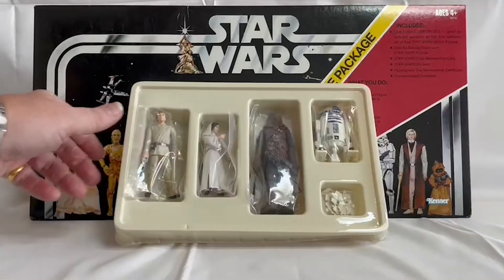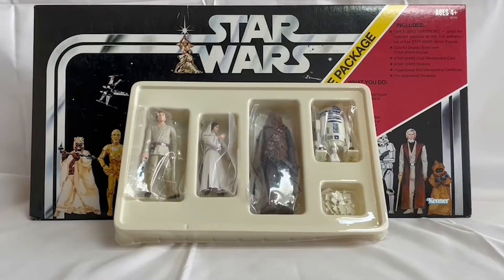So these are the four figures that were redeemed by sending off the certificate. You've got Luke Skywalker, Princess Leia, Chewbacca, and R2-D2. You also get a packet full of little stands which plug into the bottom of the feet and then sit tightly onto the display stand.